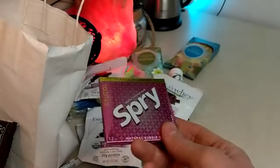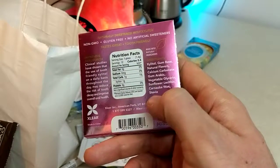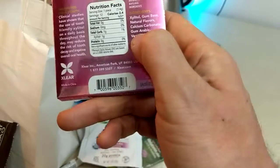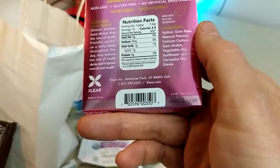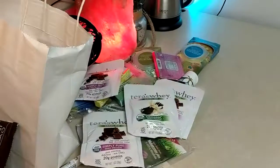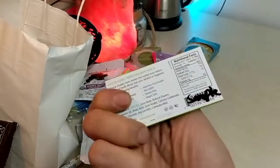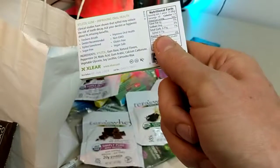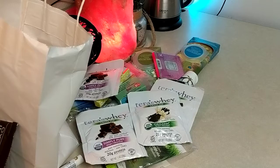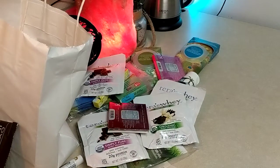Spry gum - I don't chew gum anymore. I don't like the repetitive jaw action, and I don't like that this has lecithin, carnauba wax, natural flavors, and calcium carbonate - calcium carbonate can probably interfere with absorption of other minerals. Not a fan of gum. There's also a green apple mint Spry - it has natural flavors, peppermint oil, malic acid, calcium carbonate, vegetable glycerin, and soy lecithin. I don't like anything with soy. The other one actually says sunflower lecithin, not soy - that's better.